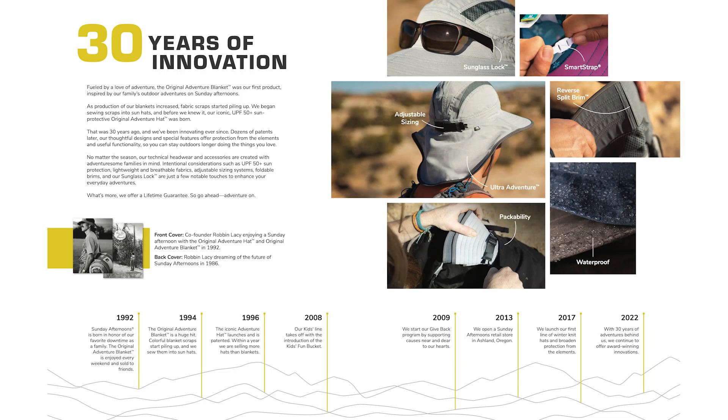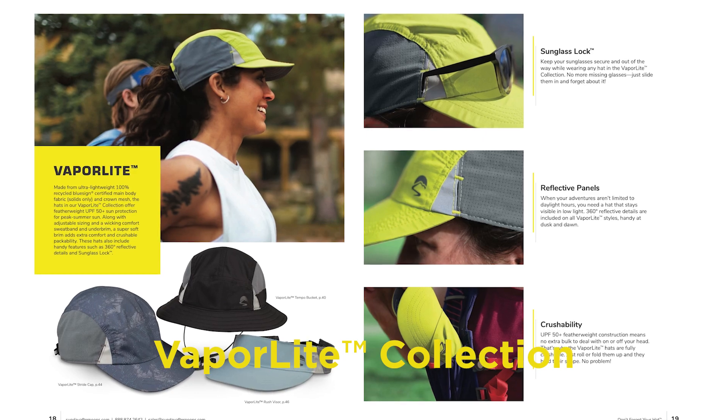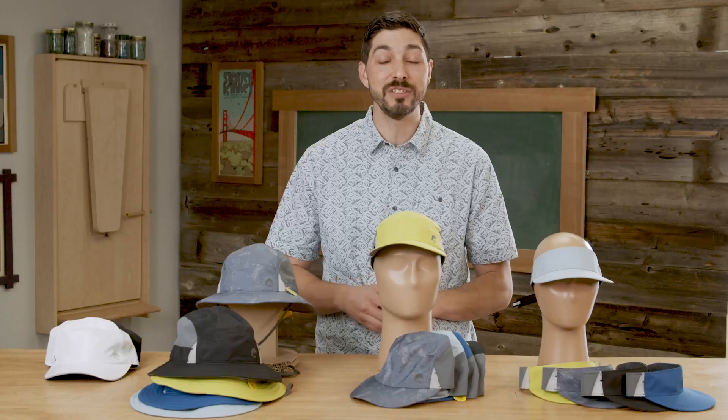2022 is also a special year for Sunday Afternoons — it's actually our 30th year anniversary and thanks to you we're more successful than ever. Let's get into the product line and we're going to start off with the Vaporlight collection. The first collection for Spring-Summer 22 is our Vaporlight collection and this is the lightest weight, most breathable collection we've ever introduced at Sunday Afternoons.